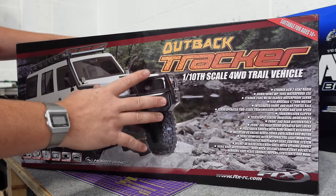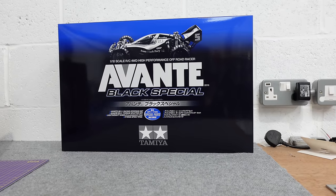It will cost you £450. That is pushing on pretty close to Traxxas money, although I just spent £500 on a Tamiya. Lots of features on this.